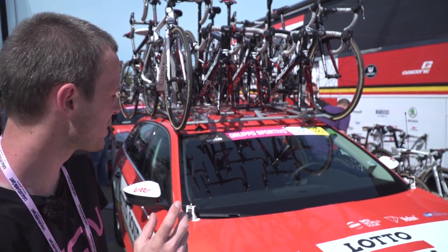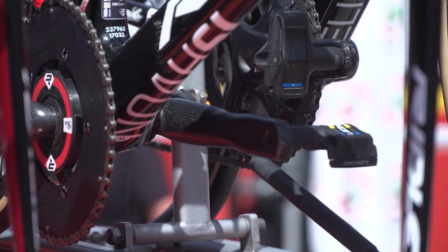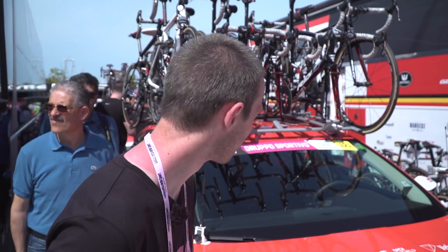Behind me on the Lotto Soudal team car, you can see that one bike stands out from the rest. That is Adam Hansen's. Adam is one of the more interesting riders in the pro peloton, especially when it comes to bike setup. The cranks are not Campagnolo — they're 180 millimeters long. The chain ring, I've got no idea how big it is, but it looks massive, probably bigger than the chain rings the rest of the guys on the team are riding. Just a very interesting, very unique bike setup.